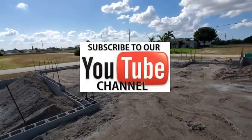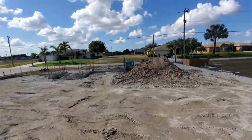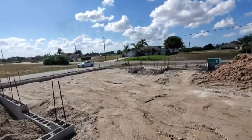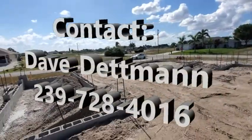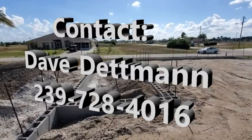We do have a ballpark, so if you'd like to know what that is and you're interested in a house here in Florida, give me a call and we'll talk. That does it for me — Dave Dettmann, local real estate broker here in sunny southwest Florida. I look forward to seeing you in future videos. You take care and have a blessed day. God bless. Bye-bye.